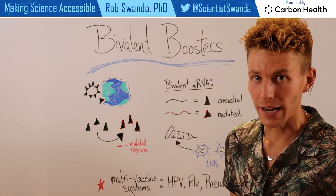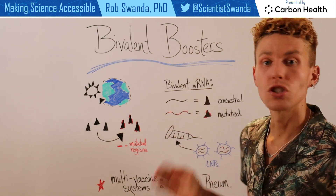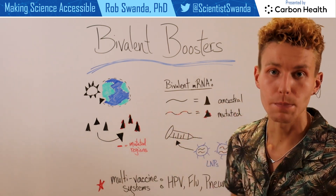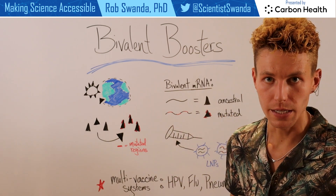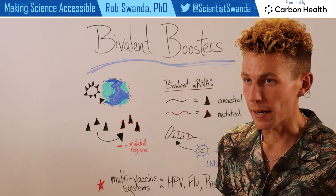The bivalent vaccine boosters actually have two different strands of mRNA in that vaccine. The first strand is just like the original mRNA vaccine, and it targets the ancestral spike protein. The other is targeting a mutated form of the spike protein — specifically, the omicron-specific SARS-CoV-2 spike protein.